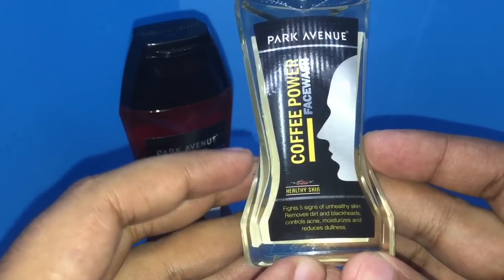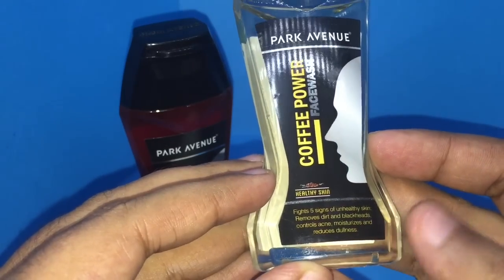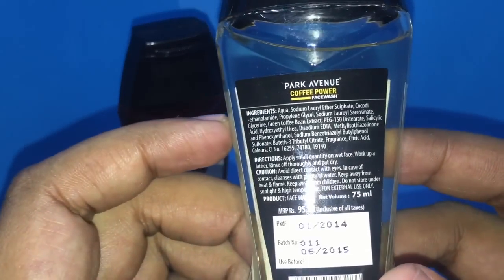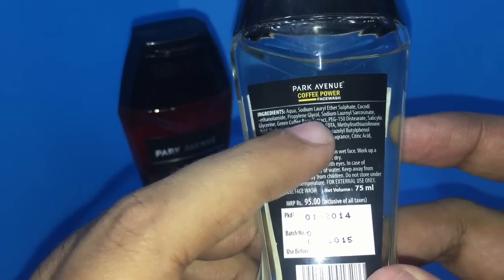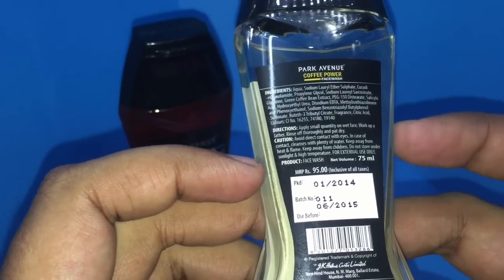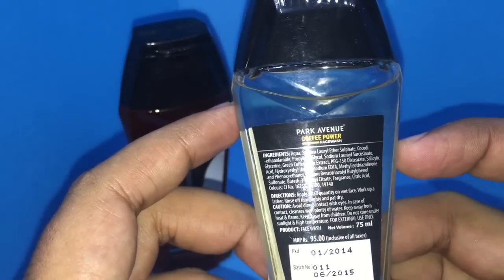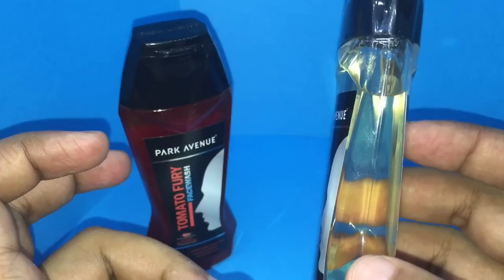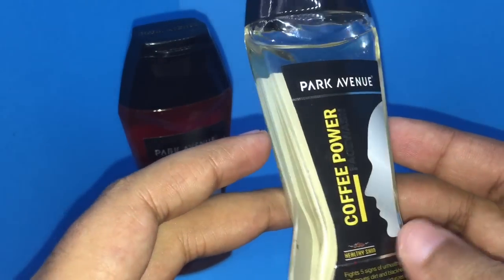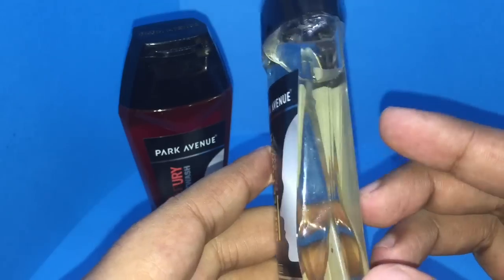Let's see the coffee powder one. This has very different properties — it's for healthy skin and is supposed to clean five signs of unhealthy skin. It contains green coffee bean extract and costs the same, around 95 rupees or two dollars, from a similar manufacturer. When tomato can be red, why can't coffee be brown? I guess it's hard to convince people to put something brown on their face.